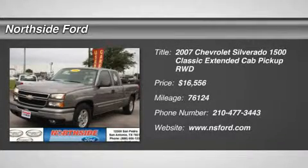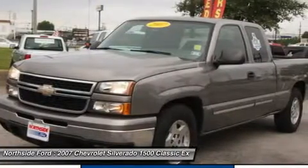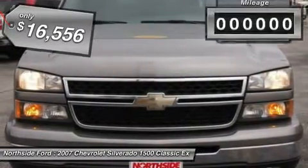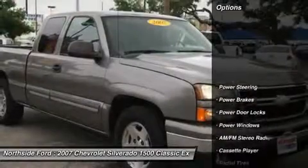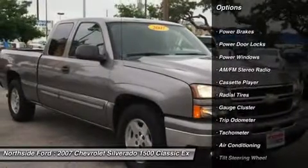Chrome Exterior Package, Chrome Capped Exterior Mirrors, Vortec 5.3L V8 SPI Flex Fuel, 4-speed Automatic with Overdrive, ABS Brakes, Clean Carfax, Clean Winona Carfax, Front Dual Zone AC, Heated Door Mirrors, Illuminated Entry, and Remote Keyless Entry. Are you still driving around that old thing?